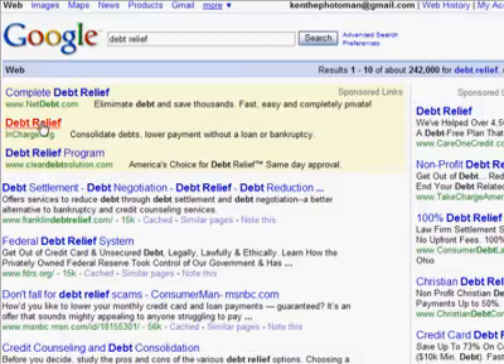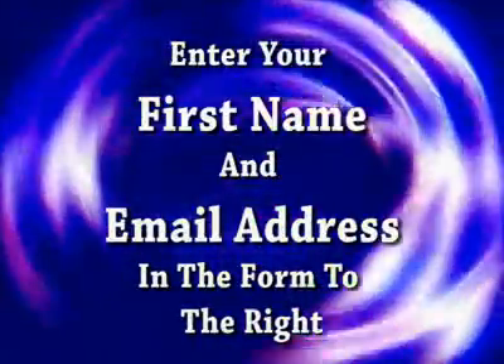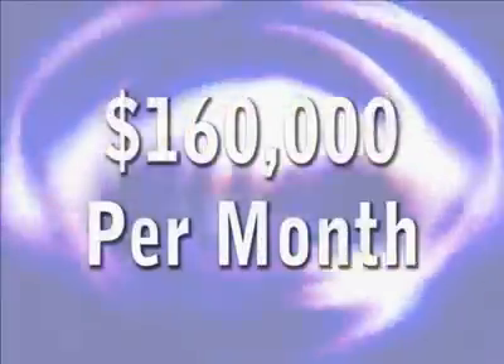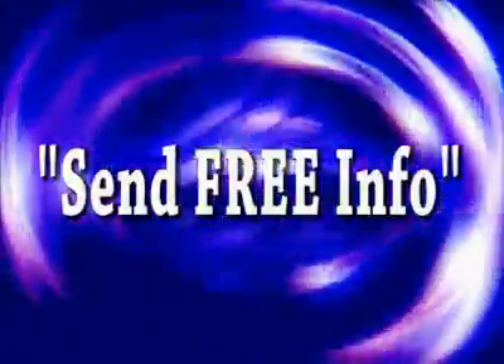To find out all of this and more with absolutely no obligation, fill in the form to the right. You'll receive my free five-part training series that reveals a system that generates over $160,000 every month, delivered instantly to you via email. Enter your first name and primary email address, then click Send Free Info.